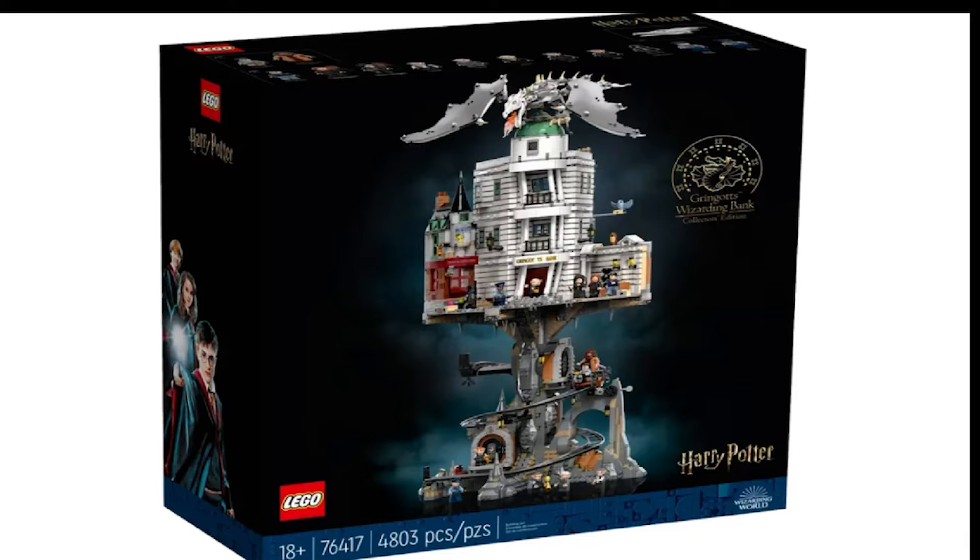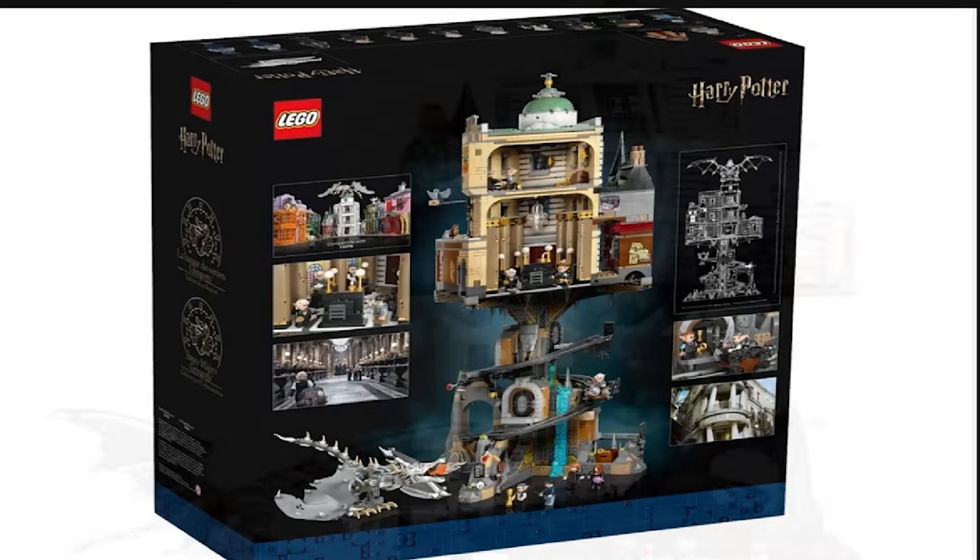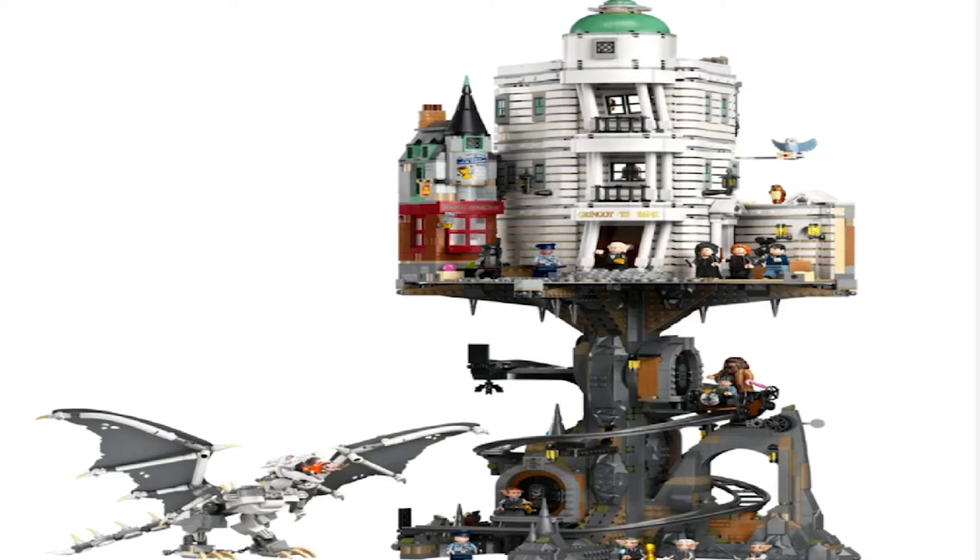Last but not least, we have this amazing set: the Gringotts Wizarding Bank Collector's Edition, set number 76417. The back of the box gives us a really nice view of the backside of Gringotts — the bank, the vaults, the Ukrainian Iron Belly Dragon, all the minifigs included, and also a picture of this set when joined with the Diagon Alley set. Gringotts contains fantastic minifigures: Hagrid riding the mining cart with Harry going down to the vault, the Ukrainian Iron Belly Dragon just waiting for them to arrive, the goblins, the security guards, Bellatrix — just a really nice, active-looking set.